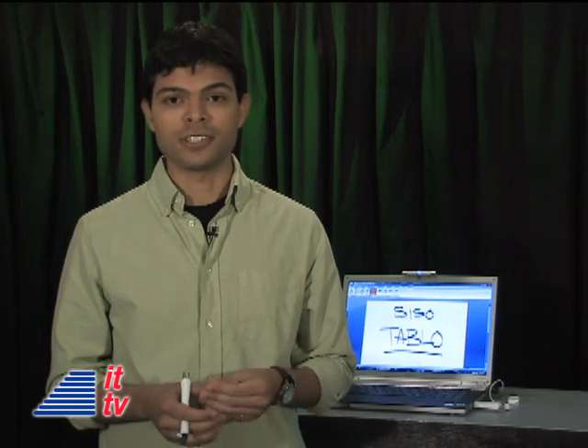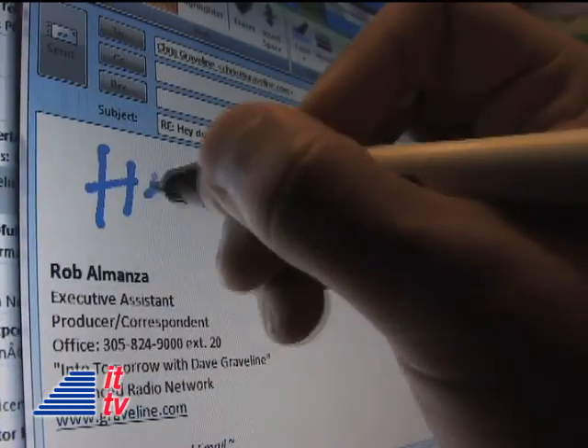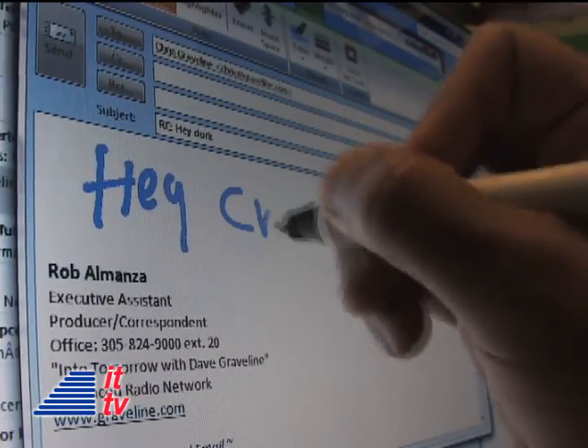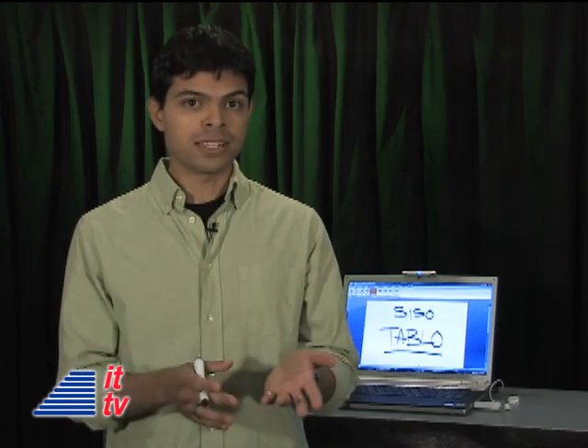Let's go over some of the tablet-like features the Tableau has. For example, it works with Outlook — you can compose messages by handwriting them instead of typing. Some people write faster than they type.